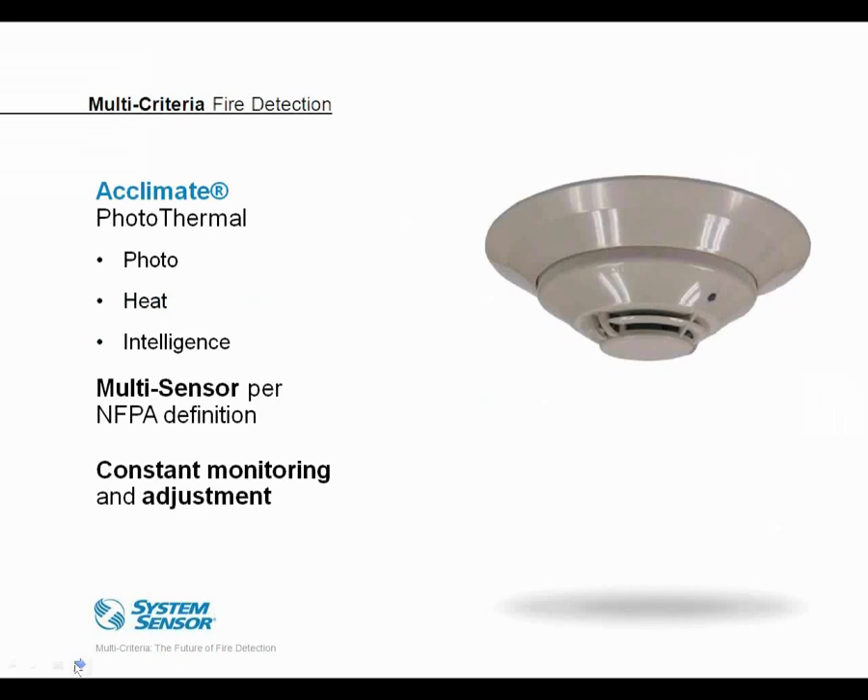Let's take a look at some multi-criteria and multi-sensor detection solutions and how they've been applied. This first example is a basic multi-criteria sensor using photoelectric particulate sensing and heat sensing. This is a product we manufacture called Acclimate, and it meets both the NFPA and UL definitions of multi-criteria in that it has two sensing elements mathematically combined, one of which is a particulate sensor. Technically by the NFPA definition this is actually a multi-sensor detector, as it is listed to both UL 268 and the UL 521 heat standard. But for simplicity, I'll refer to it generically as a multi-criteria device.